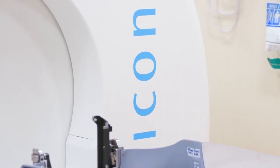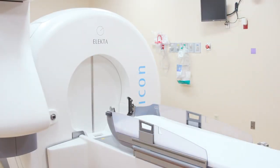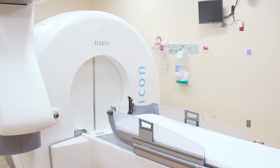The gamma knife icon is the latest, greatest version of the machine. It gives us a couple of enhancements to make things a little bit more flexible for different treatments. For example, the biggest one is that with a traditional gamma knife treatment you have to attach a frame to the skin and the skull to make sure that things don't move around.